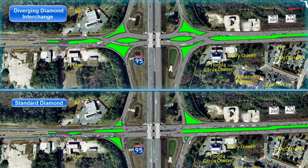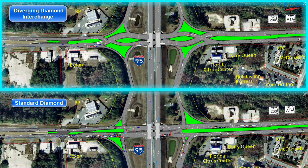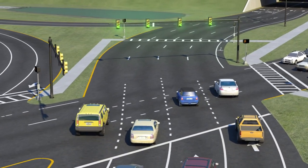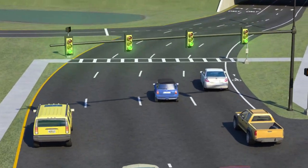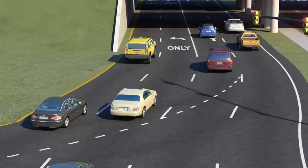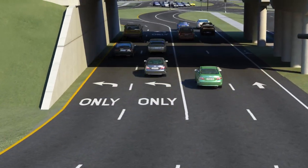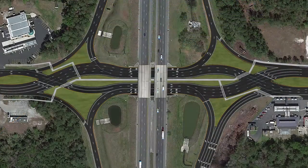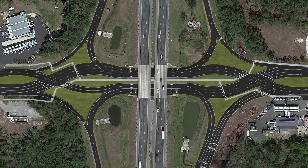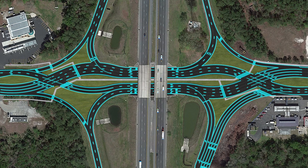By contrast, in a DDI, through traffic and left turns happen at the same time, eliminating the need for a separate phase. This creates less wait times and allows the interchange to handle higher traffic volumes more efficiently. The DDI also minimizes driver confusion, with its carefully designed approach angle of the intersections, along with clearly laid out striping, arrows, and signage to guide motorists through the intersection.